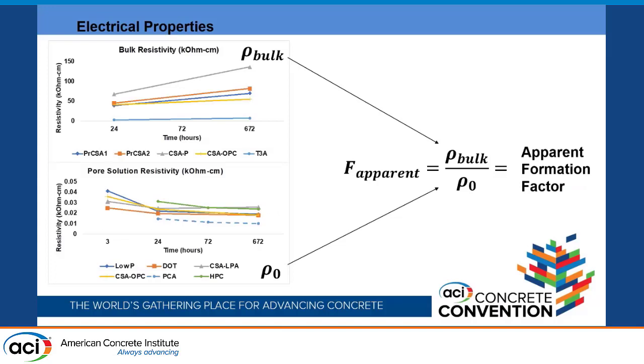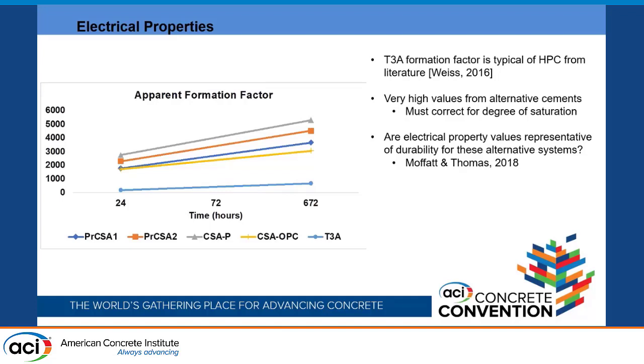Here is the resistivity data. Bulk resistivity of concrete is shown on top and pore solution resistivity on the bottom. Bulk resistivity feeds into the apparent formation factor on top, and pore solution resistivity (ρ₀) goes on the bottom. Because we're not yet accounting for degree of saturation, it's currently the apparent formation factor. At 28 days, all CSA materials show very high bulk resistivities, while pore solution resistivities are relatively similar across mixtures. This disparity has a large impact on the formation factor, with some CSA materials showing apparent formation factors over 5,000.